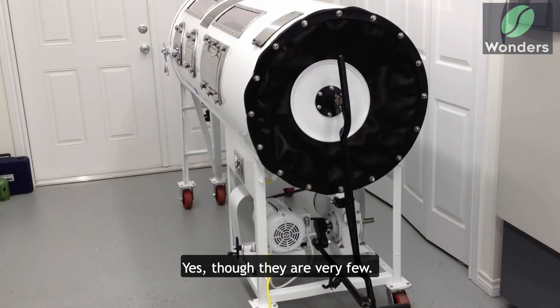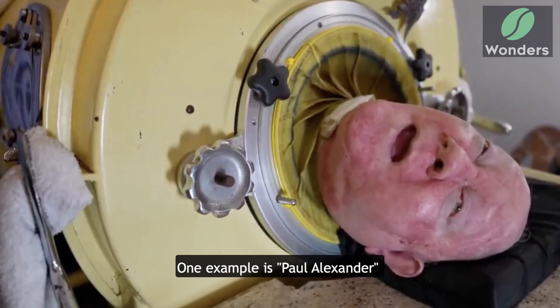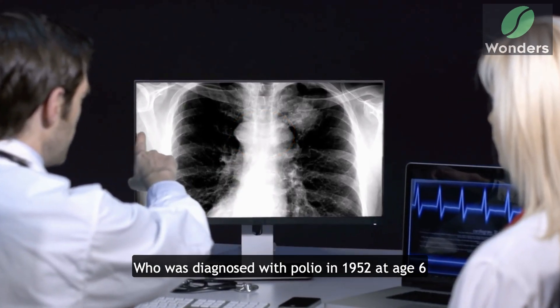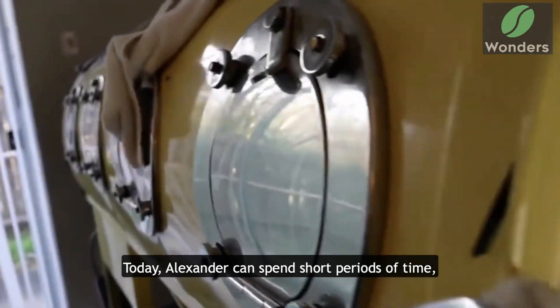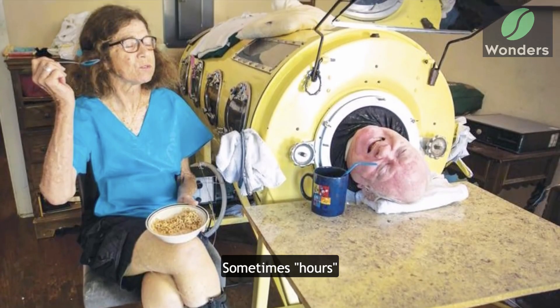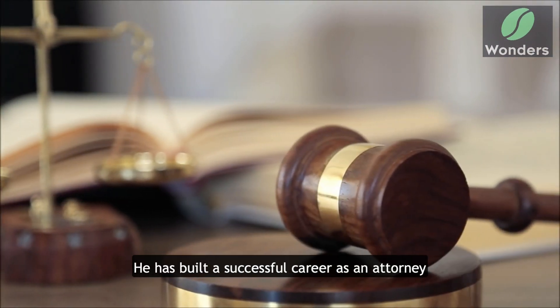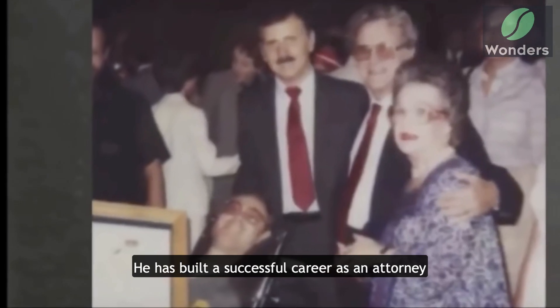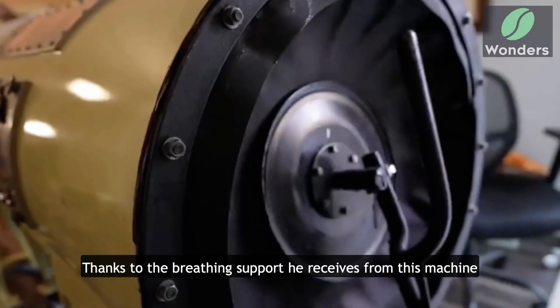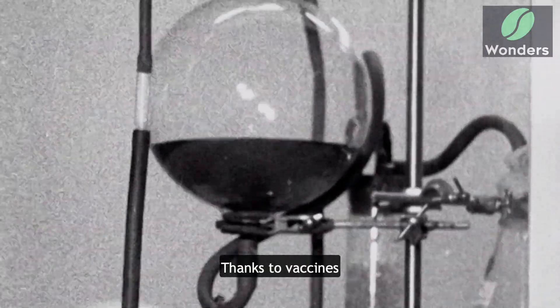Yes, though there are very few. One example is Paul Alexander, who was diagnosed with polio in 1952 at age six. Today, Alexander can spend short periods of time — sometimes hours — outside of the lung. He has built a successful career as an attorney and lived a full life thanks to the breathing support he receives from this machine.